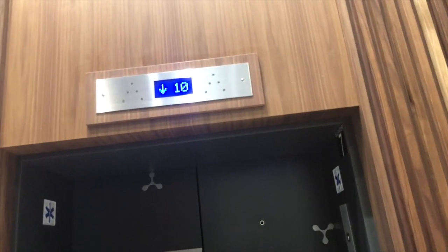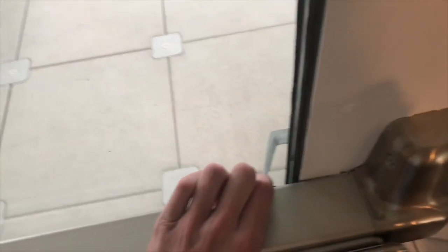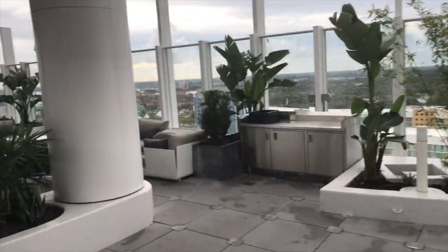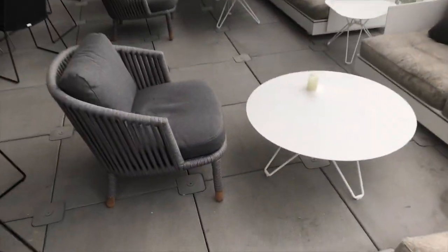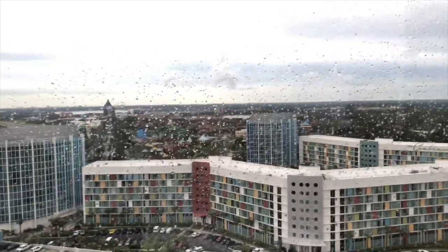Now it's time to go to the top. We're rocketing up this elevator — well, maybe rocket is an overstatement. So here's the bar. Wow, look at all these comfy seating areas. Well, not as comfy as I thought, but it'll do.